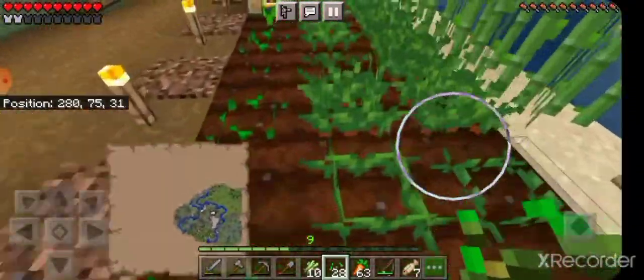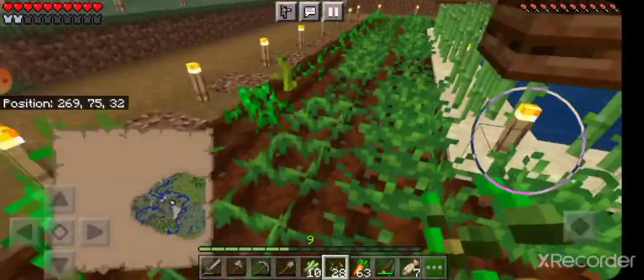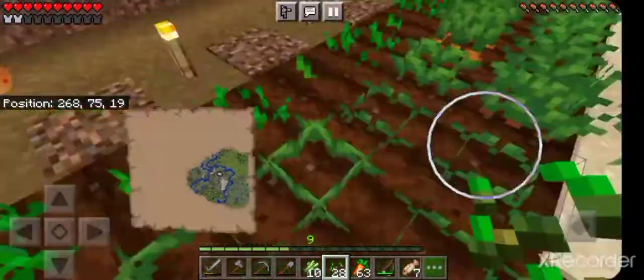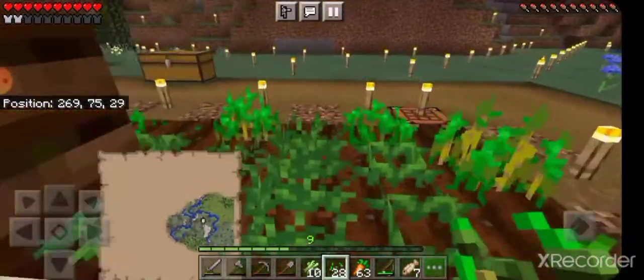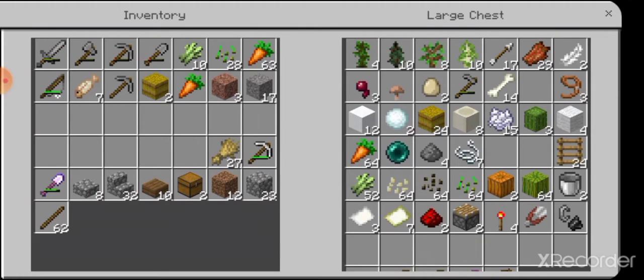That could have gone bad, because the pumpkins could have grown onto those unplanted plots, which would be bad. Speaking of which, let me accelerate the growth of these pumpkins — because while they're still in stem form I can accelerate the growth. Actually, I'll do that later.